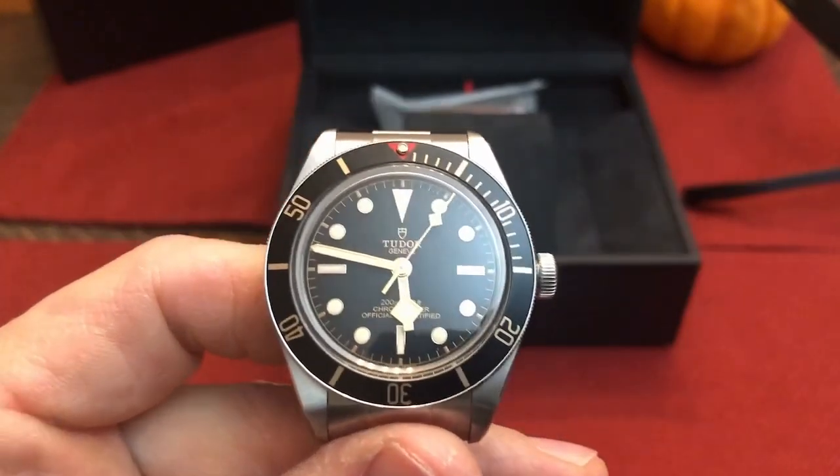Let's wrap this up. The Tudor Black Bay 58 enjoys a whole lot of fanfare out there, and deservedly so. Whether you're looking to add a vintage-inspired watch with a lot of history to your collection, or something you can wear every day, you don't need to go too far.